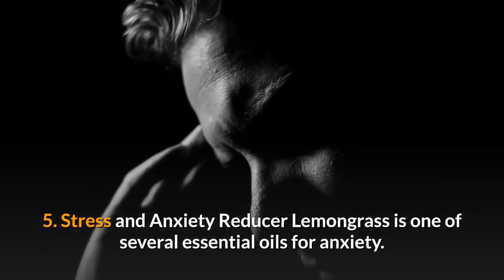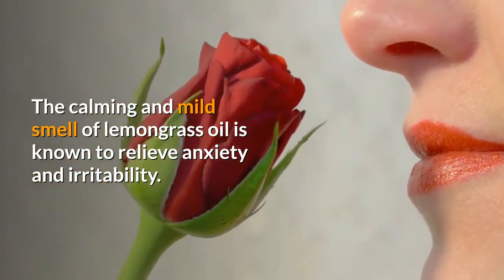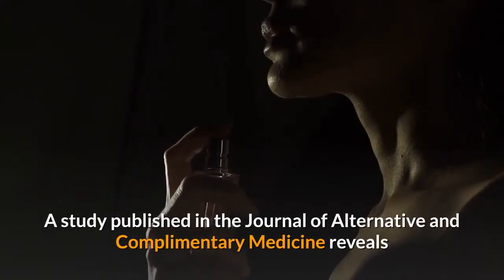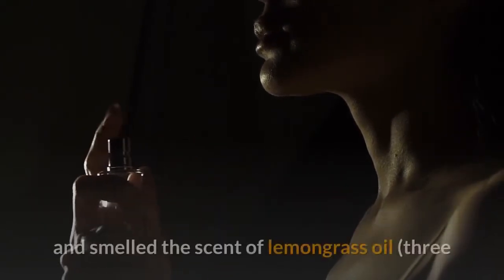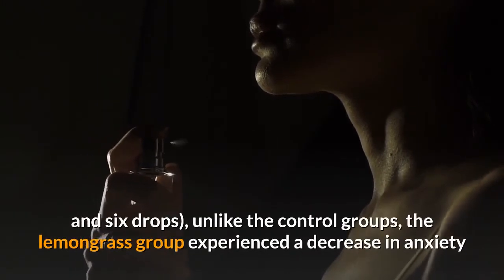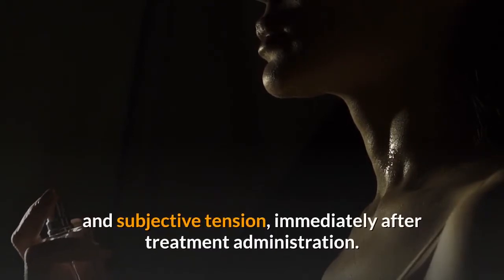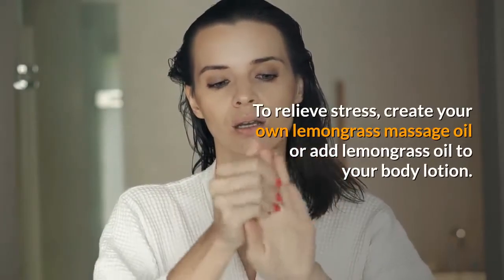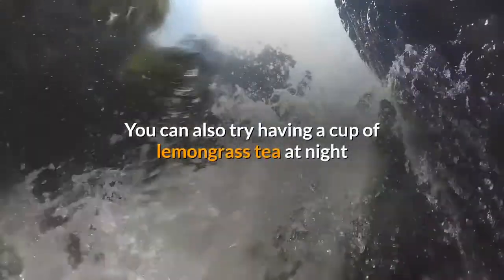Benefit 5: Stress and anxiety reducer. Lemongrass is one of several essential oils for anxiety. The calming and mild smell of lemongrass oil is known to relieve anxiety and irritability. A study published in the Journal of Alternative and Complementary Medicine reveals that subjects exposed to an anxiety-causing situation who smelled lemongrass oil experienced a decrease in anxiety and subjective tension immediately after treatment. To relieve stress, create your own lemongrass massage oil, add it to body lotion, or try a cup of lemongrass tea at night before bed.